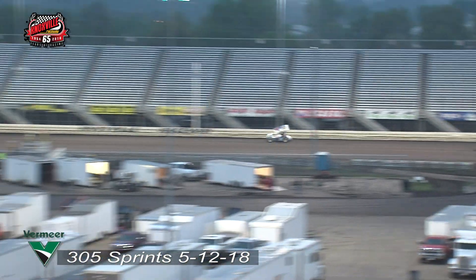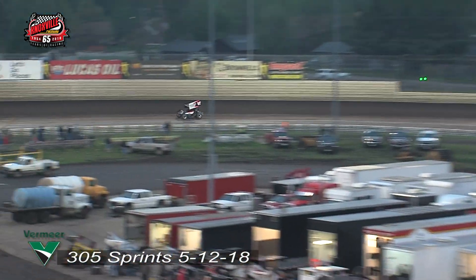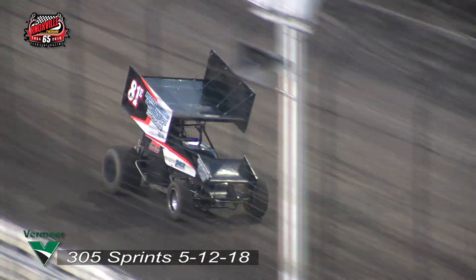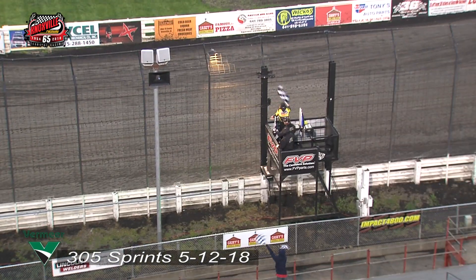Down the back straightaway — it might be a heartbreak of a night for the 35. Here comes your leader around turn number four. He will pull it off in the final lap. For the fourth time in his career, Eric Bridger wins at Knoxville Raceway.